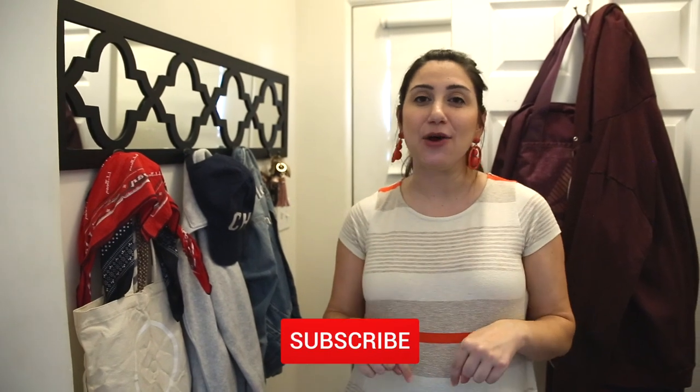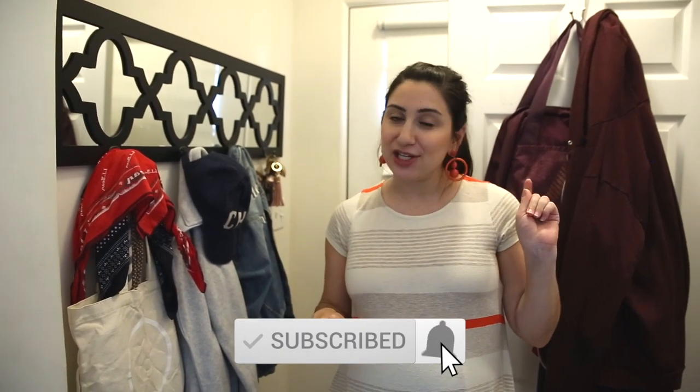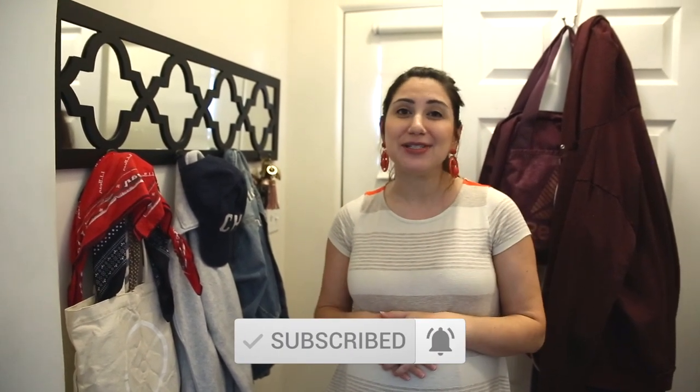Hi guys and welcome back to my channel. If you're new here my name is Allie Lowndes and I make travel, lifestyle, and motherhood content here on my channel. I would love to have you as part of this little YouTube family so if you have not done so already make sure you hit the subscribe button down below, tick that bell notification so you don't miss any of my future uploads, and if you think my videos would encourage or inspire friends and family please do share it.